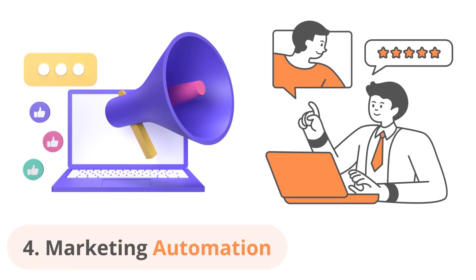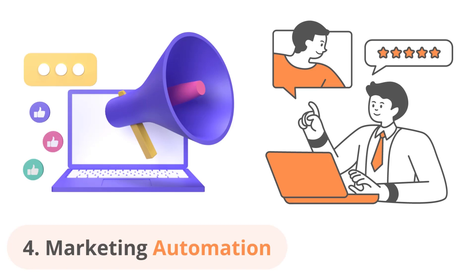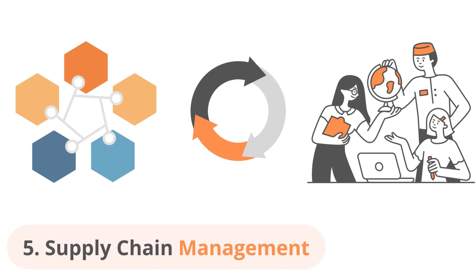The fourth use case is marketing automation. ChatGPT and RPA can help automate various marketing tasks such as lead generation, lead scoring, and email marketing. This allows the marketing team to focus on more strategic tasks and improve the overall effectiveness of their campaigns. The next in the list is supply chain management.